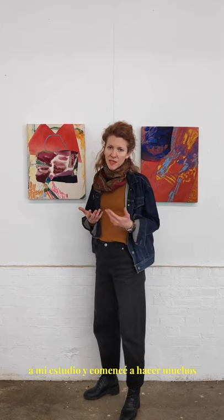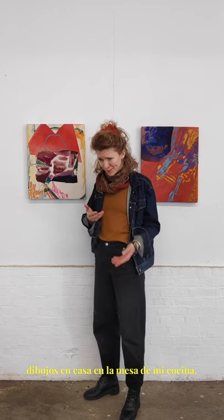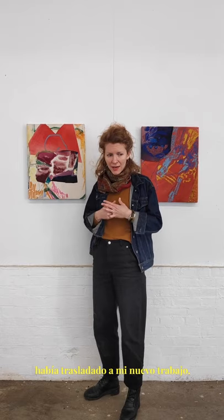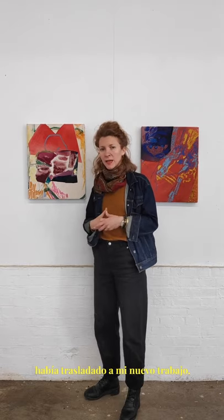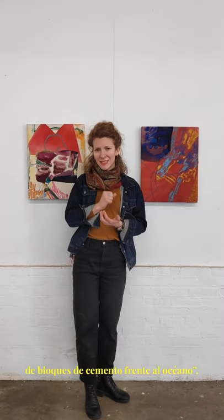When the pandemic hit, I lost access to my studio and I began making a lot of drawings at home at my kitchen table. And when I returned to the studio, I found that that sensibility carried into my new work. That's certainly true of this piece, which is titled Cinderblock Dehydrator Facing Ocean.